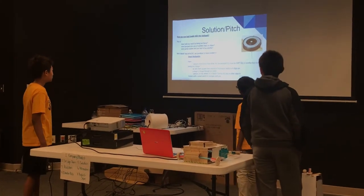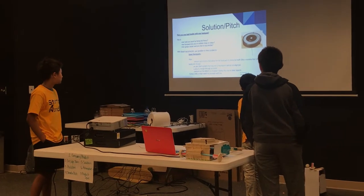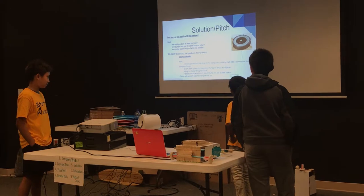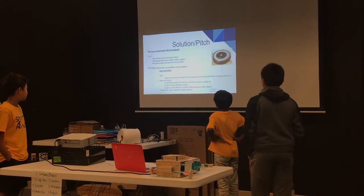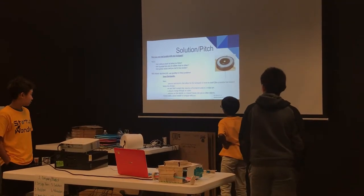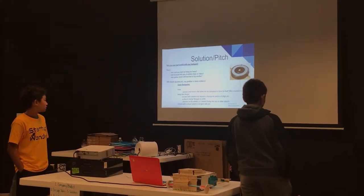It has an anti-theft system that requires a thumbprint and/or a six-digit pin. A plug you charge to an outlet for your devices. Sensors on the wheel so it doesn't bump into you or other objects. And it comes with a smartwatch to navigate you.